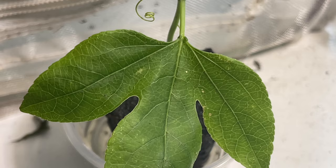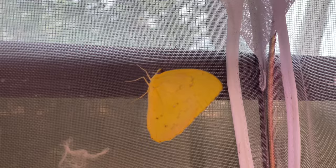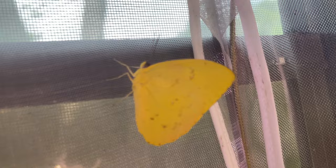It's Thursday morning and the sweet beautiful sulfur butterfly has eclosed. I'm getting ready to go release it in the garden. I love these guys!